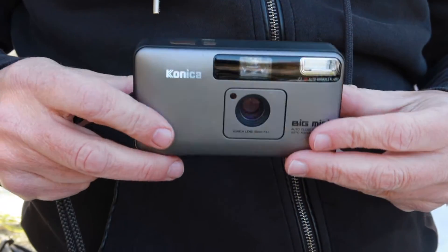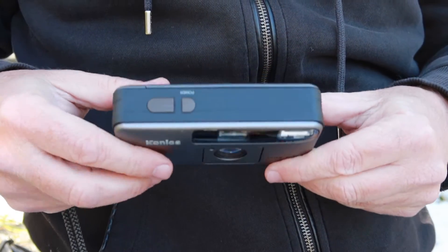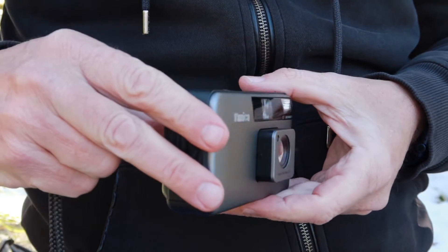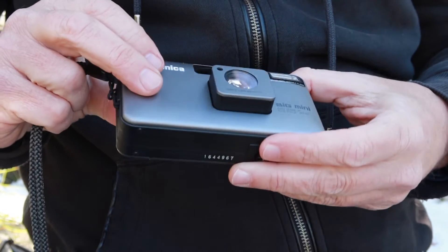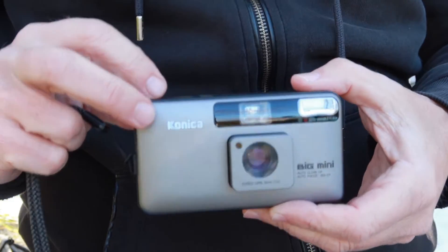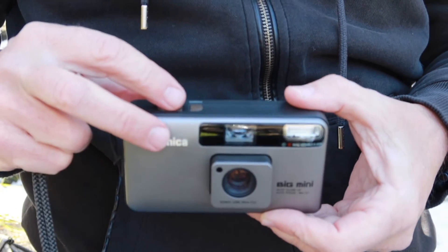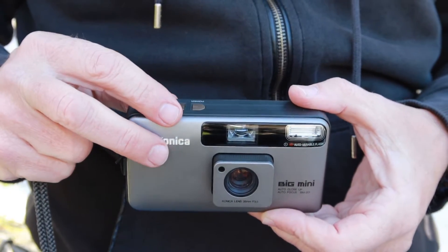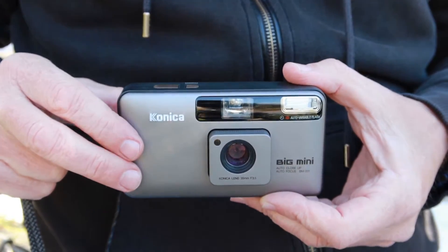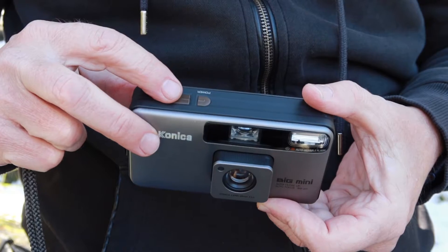Let's go ahead and take a look at the features, controls, functions, and how to operate the Big Mini. Starting at the top, we see almost nothing — there are only two buttons. We have a power button; when you push it, the lens pops out. And we have a shutter button on the right side. The main weakness of these cameras tends to be these two buttons. The metal contacts on the inside can get a little corroded on cameras which haven't been used in a long time, making it difficult to turn the camera on and off or to take an exposure.